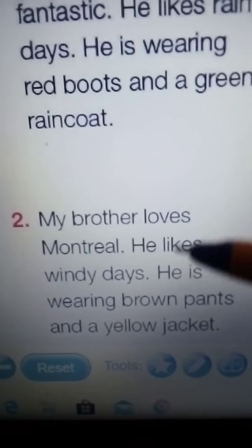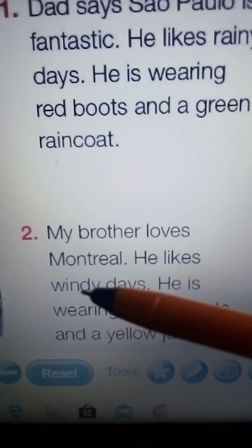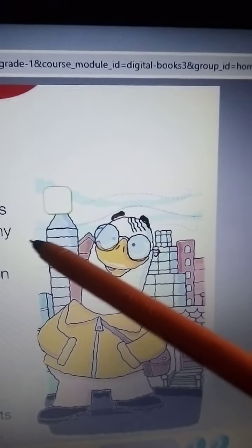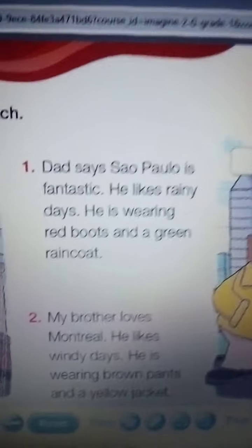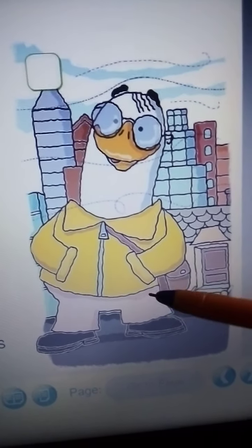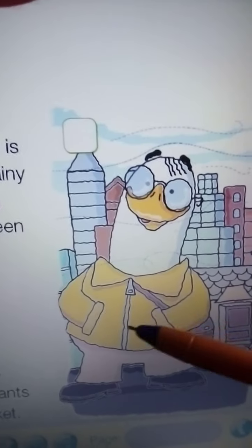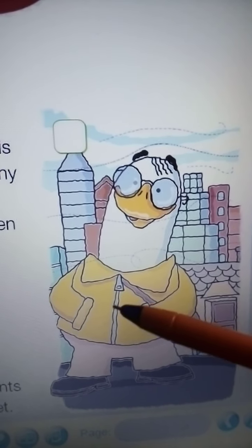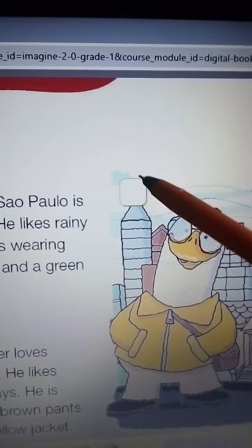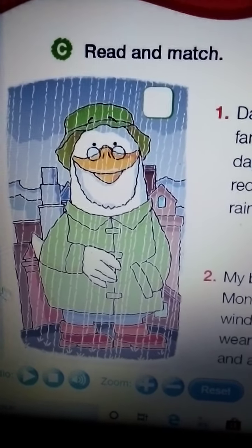We are going to read the next paragraph. My brother loves Montreal. He likes windy days. He is wearing brown pants — does he have brown pants? And a yellow jacket — does he have a yellow jacket? Yes, he does. Then I'm going to write here number two.